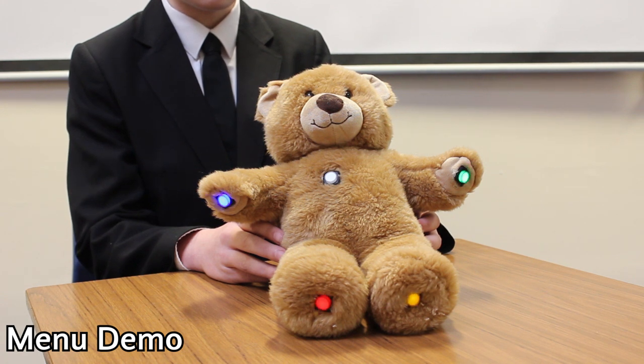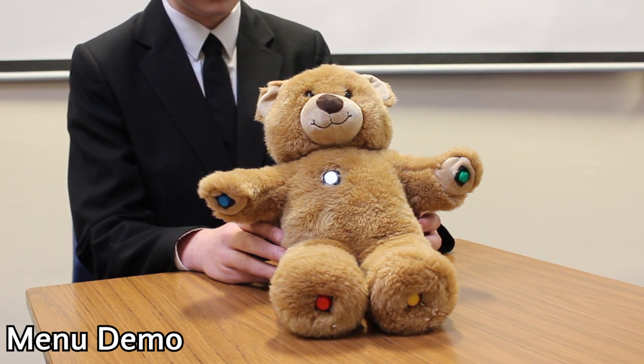Once switched on, the Raspberry Pi loads and runs the Travel Ted program. Once loaded up, he greets you and asks you to pick one of five transport modes: car, train, bus, plane, or boat. The child simply presses their choice and the bear goes to the paw options menu. At this stage, the bear explains the four different paw options: the music paw, the story paw, the game paw, and the comfort paw. To change the transport mode, the child can press the home button on its tummy to go back to the transport menu.